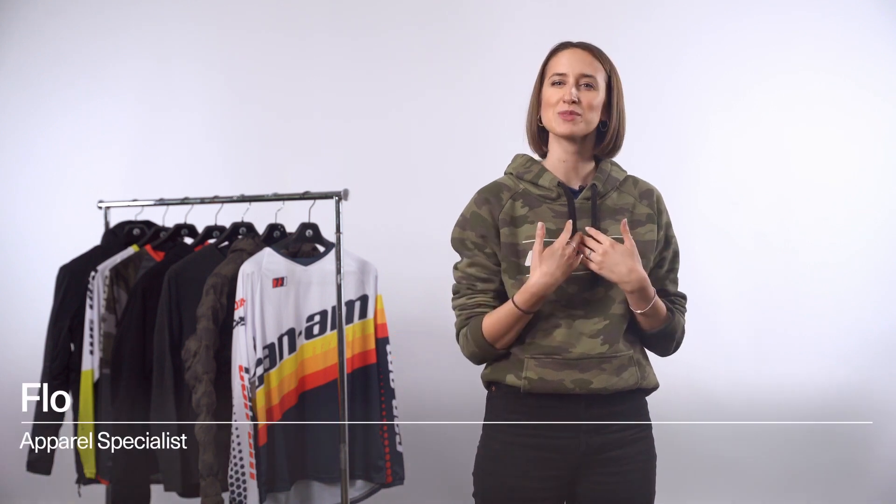Hi Can-Am fans, my name is Flo from the apparel team and today we're going to be covering the best off-road gear for each season. There are plenty of Can-Am ATV and side-by-side adventures to be had all year long and the right gear makes every ride that much better. But there's much more to consider than just style and good looks.